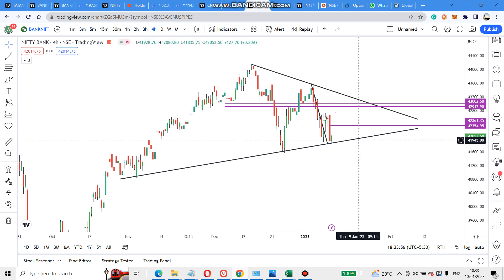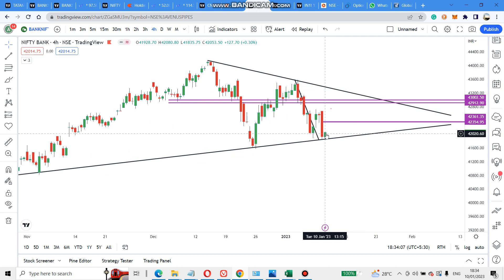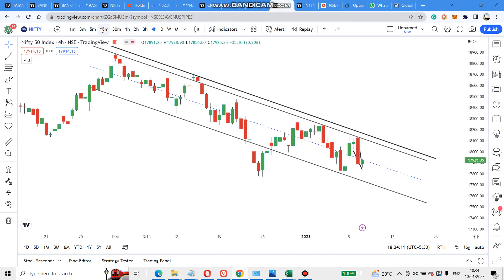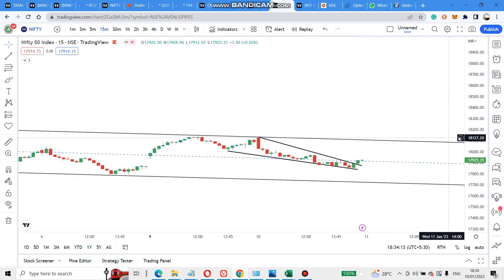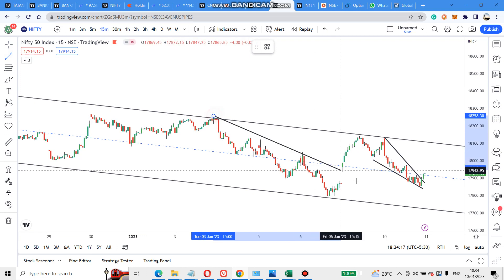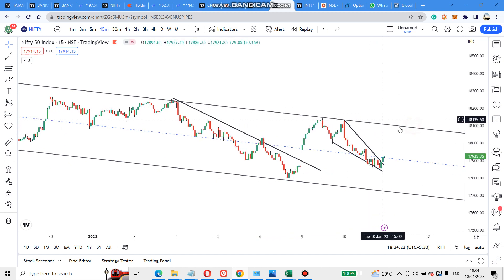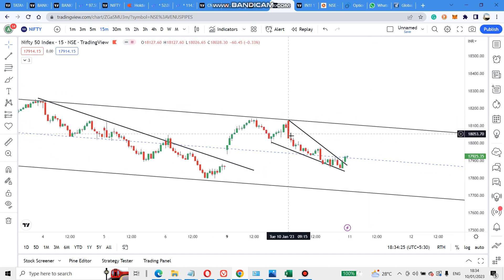Bank Nifty is in a triangle pattern, and I also gave a support line yesterday — it has taken support exactly on that line. On an intraday basis, yesterday it came out of the channel, went up, took resistance and came down. Again it went to take resistance; today it directly opened at resistance and came down.